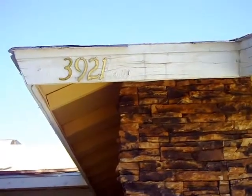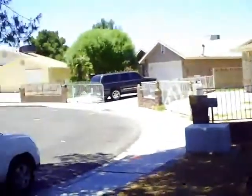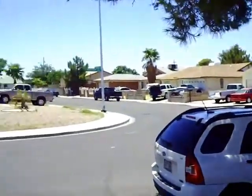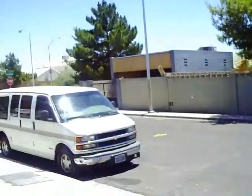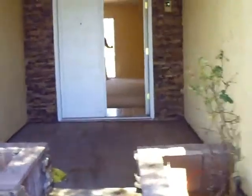This is 3921 Harrington Avenue. Looks like a high D, low C neighborhood. Let's take a look inside. The carpet is dingy, probably needs to be changed out — definitely needs to be changed out.